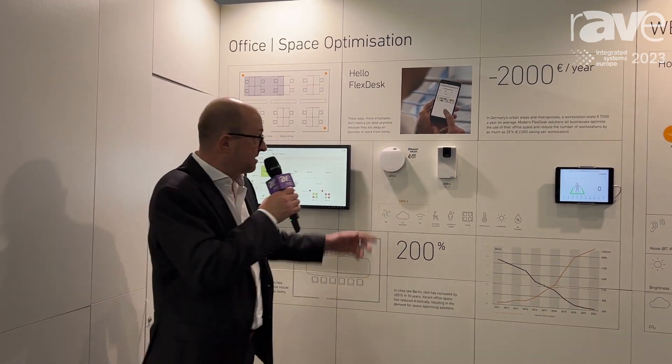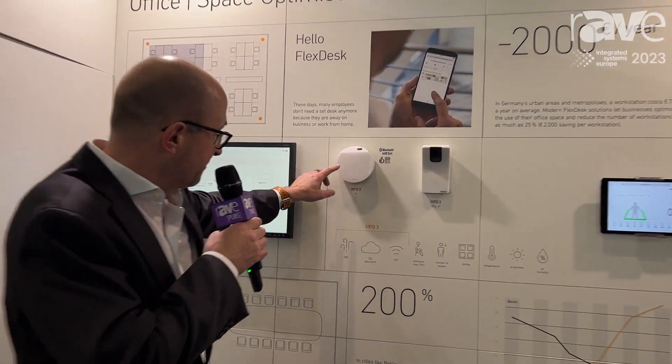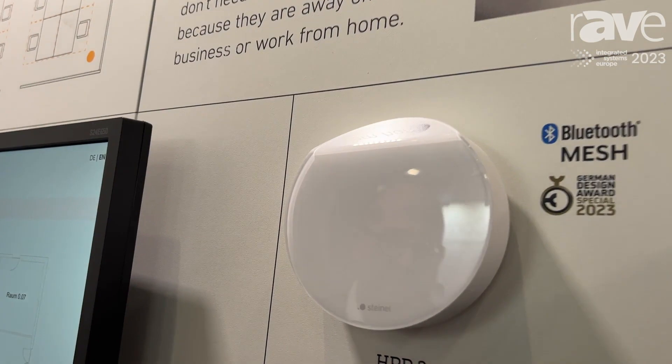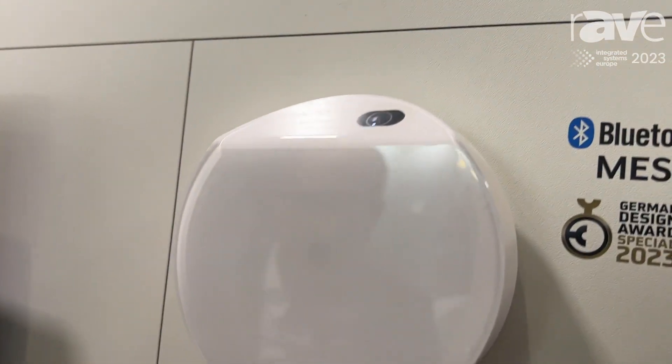HPD stands for Human Presence Detector. We have it in different versions and, as you can see, HPD is not your normal daylight control sensor — it can actually count people.